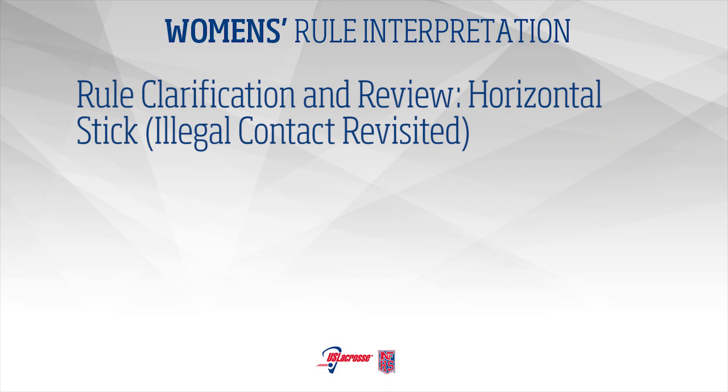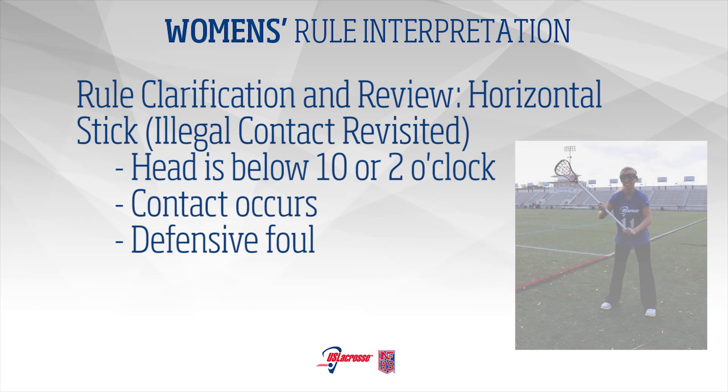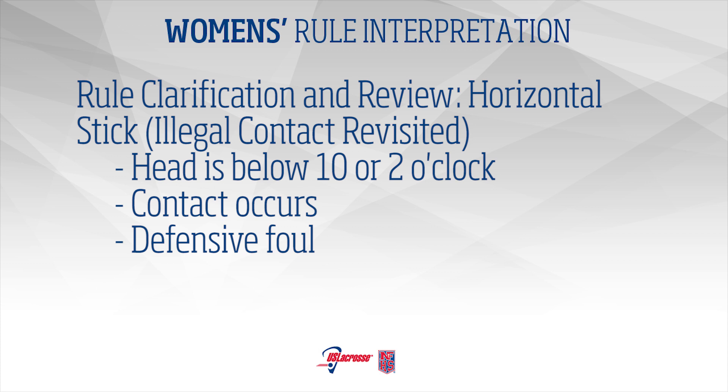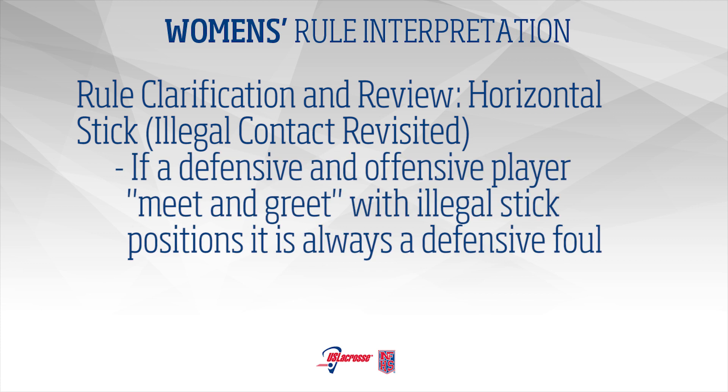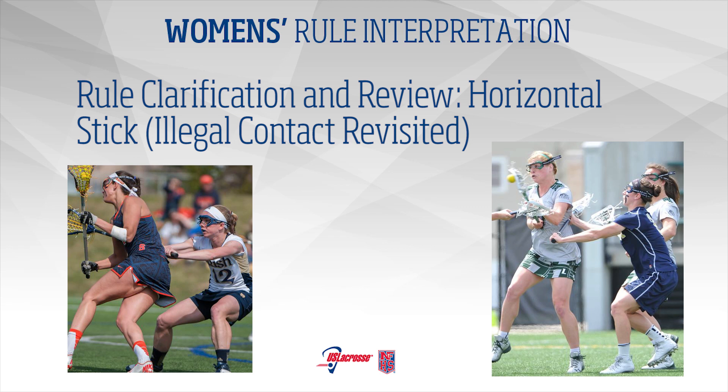Horizontal Stick – Illegal Contact Revisited: The term horizontal stick has commonly been used to describe the rule of illegal contact. Be sure to use the correct criteria to determine whether or not a foul has occurred. Horizontal is defined as having the head of the stick below 10 or 2 o'clock. Contact must be made with the stick in an illegal position to call the foul. If contact occurs, the defense will be called because of the illegal stick positioning. A meet and greet between the defense and attack with the stick in an illegal position will always be a foul on the defense because of the stick positioning. If it is also deemed that the contact is an attack foul, the fouls will be offsetting and alternate possession will be awarded.